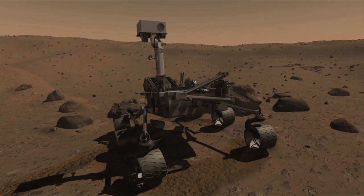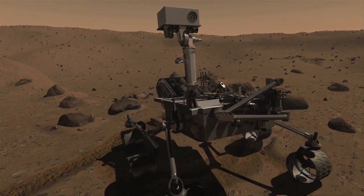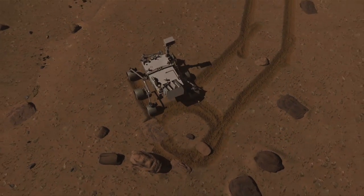Curiosity's science mission is designed to last at least one Mars year, which is about two years on Earth. The rover is also designed to rove at least 20 kilometers on the surface of Mars.